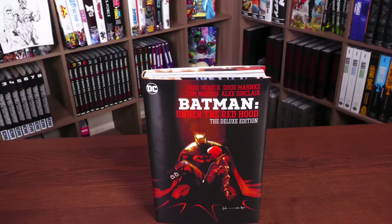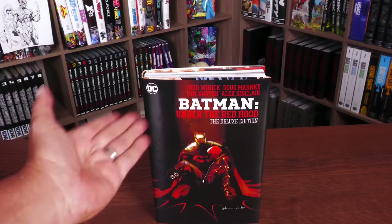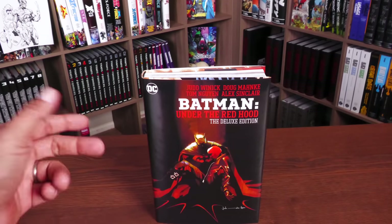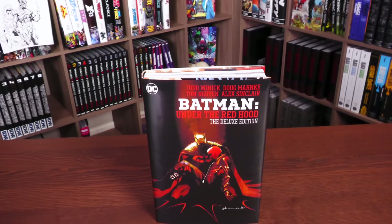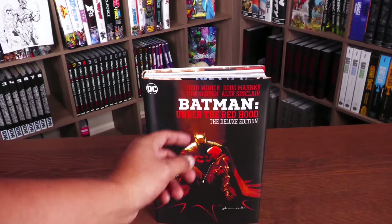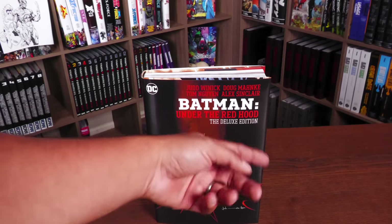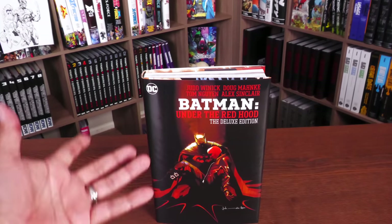Now if you don't know who the Red Hood is and don't want to know, by all means do not read the back of this because it tells you exactly who it is within the first sentence. You may want to skip this video or jump around to where I talk about the build of the book. I don't want to spoil anything for anybody, but I feel like he's been around for a while and most people know — there was even a movie with the character. That's why they changed the title. It used to be just Batman Under the Hood; now it's Batman Under the Red Hood, which is what the animated movie is called.